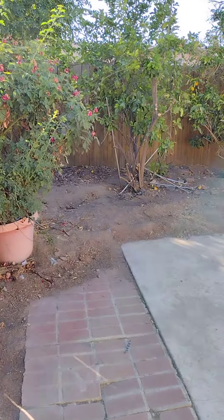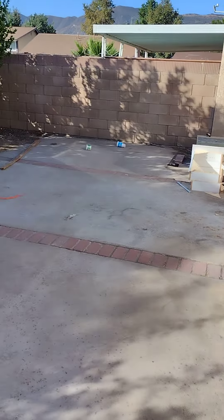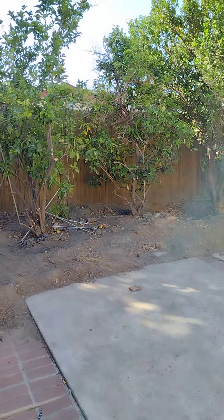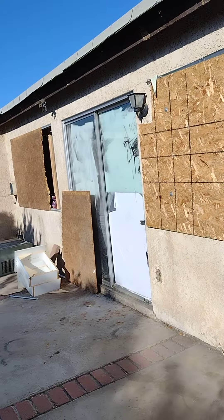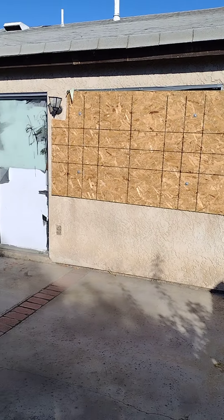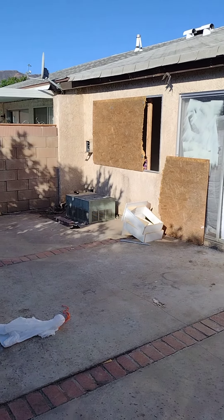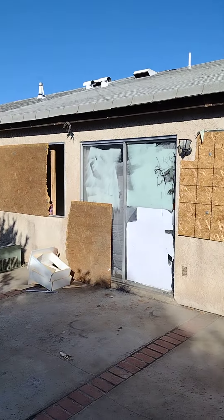It's a pretty decent backyard — backyard patio, some concrete on one side, a little bit of dirt which you can see from the trees. It needs a good general cleaning for sure. Here's the back of the property. Small little air conditioner.